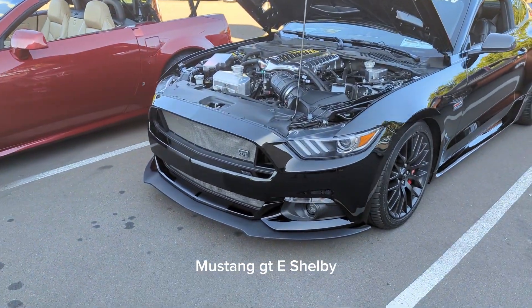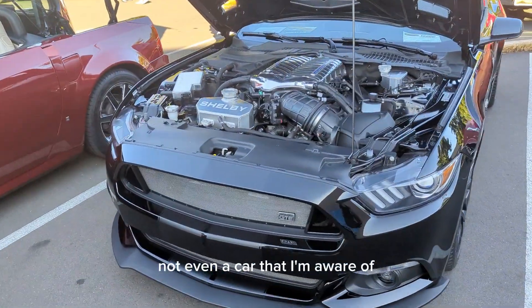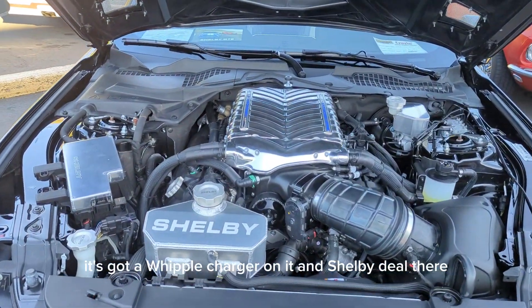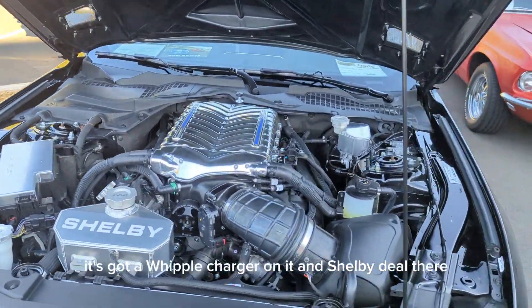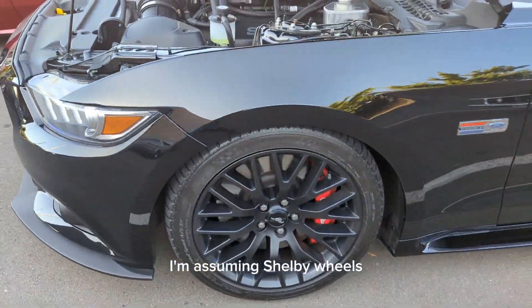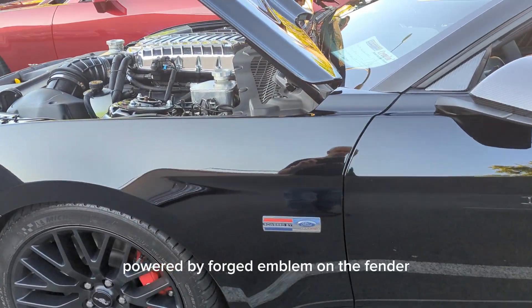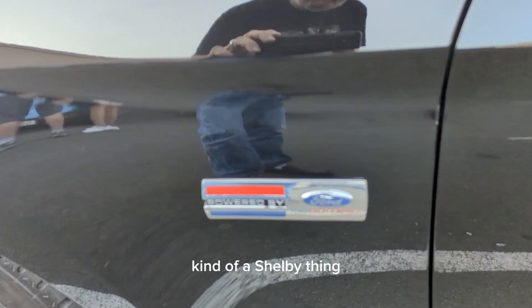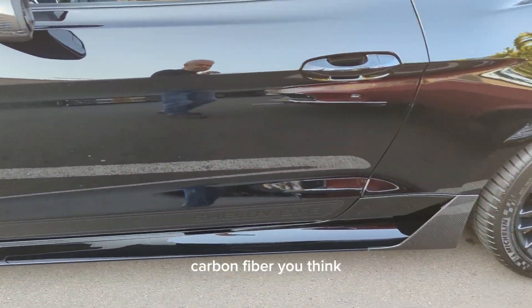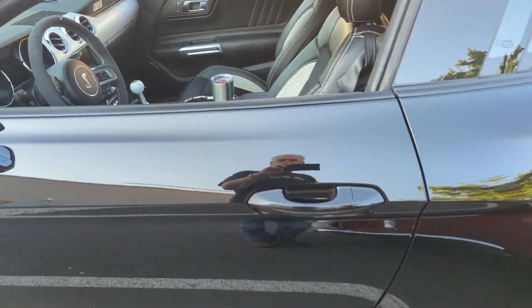Mustang GTE Shelby — not even a car that I'm aware of, and I'm kind of a Mustang guy. It's got a Whipple charger on it, a Shelby deal there, made from 2015 to 2017. Shelby wheels, powered by Ford emblem on the fender — kind of a Shelby thing. Ground effects, carbon fiber.